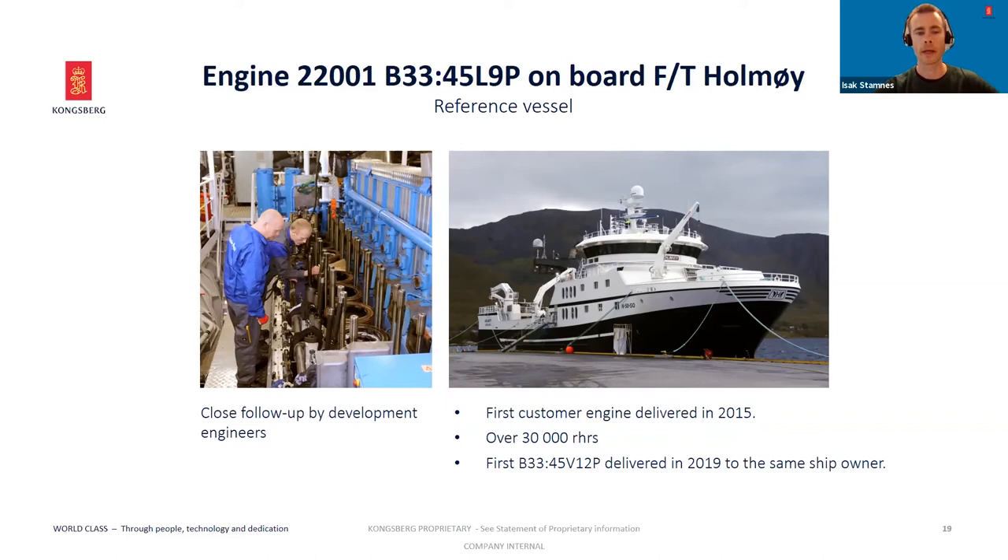We have followed it very closely from the development department here in Bergen, and our experience with this engine is very good. As a show of confidence, the customer has also ordered the first B3345 V12 engine we have made for another vessel in his fleet. We are very satisfied with the product we made here.